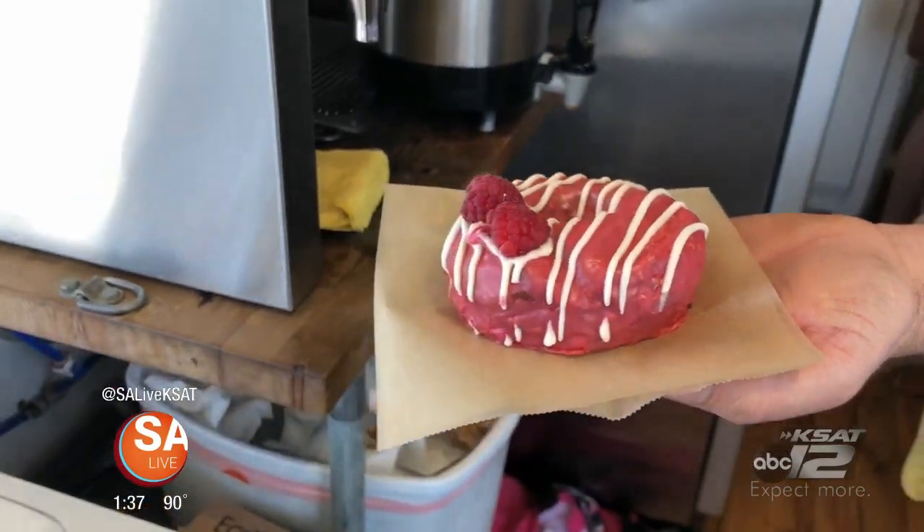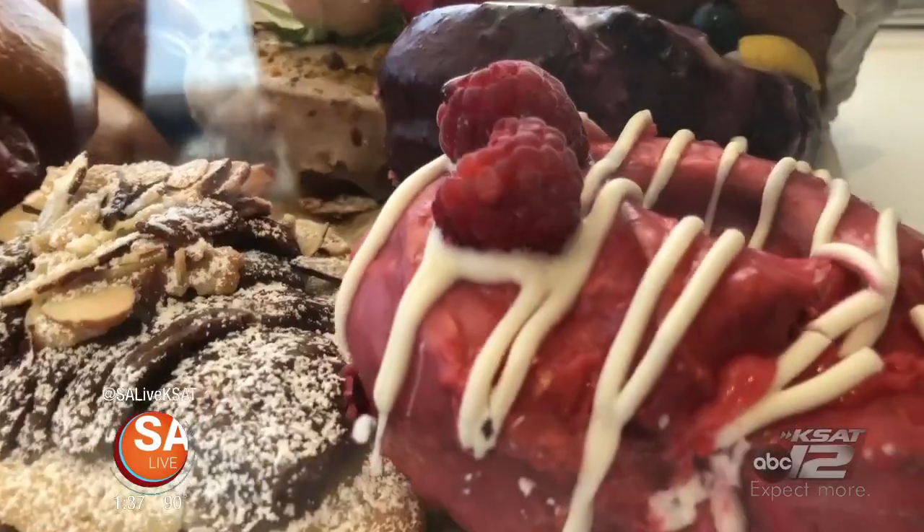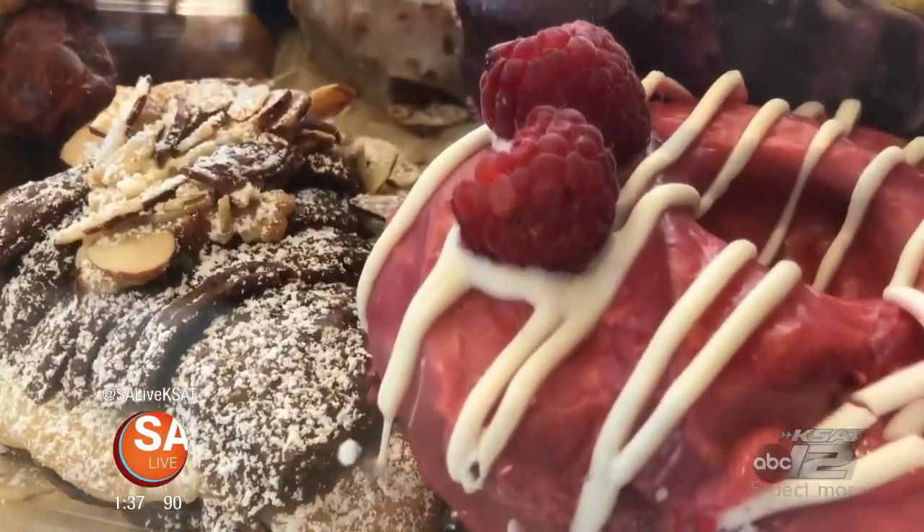Had a donut one day, and I was like, wow, I feel like I can do this. Maybe do it a little bit better. Seems like she's taking it up a notch.